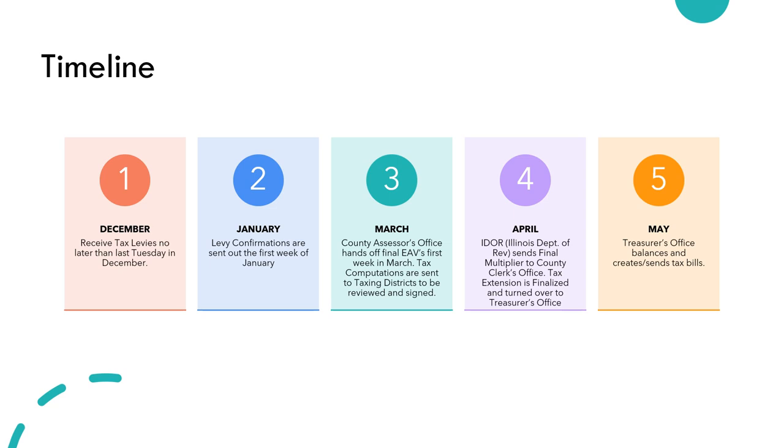Extension really kicks off in December when we receive your levy. Levies are due no later than the last Tuesday in December. Before that you'll be executing and issuing your budgets and filing those with us as well. December is the biggest milestone when we start entering the numbers into calculations. Then in January we send out levy confirmations in the first week of that month. These confirm that we entered your levy correctly — your corporate fund, IMRF, audit, and any bonds. Just make sure everything is correct, sign off, and send them back.